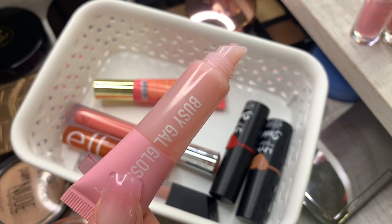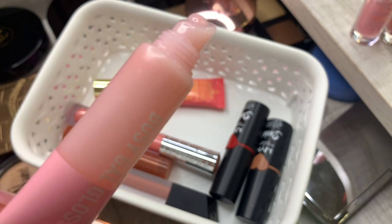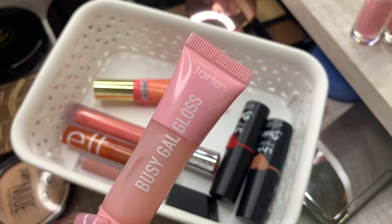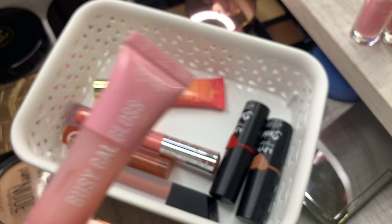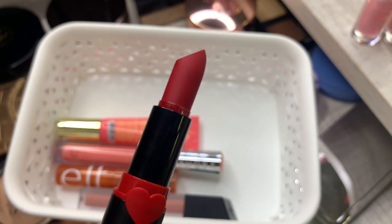Stuff like this in a squeezy tube I feel weird about selling, so I might give it away. It's dripping out — it smells like cake, it's in the color Work Wife, it's a Tarte gloss. I'm going to try to use it up because it's pretty good and I love it for nighttime.